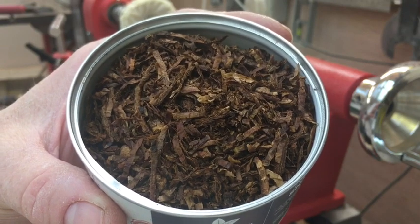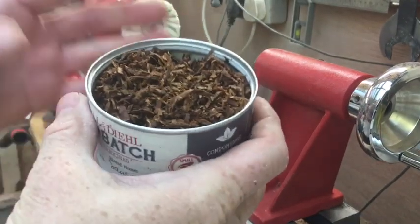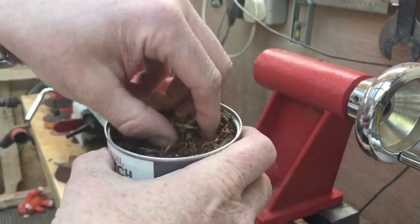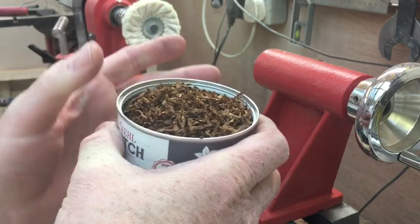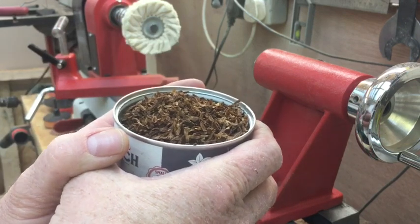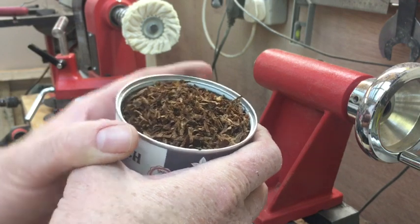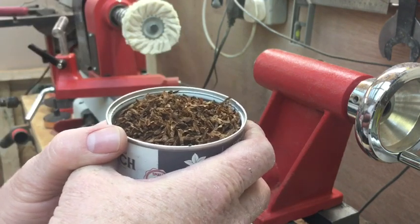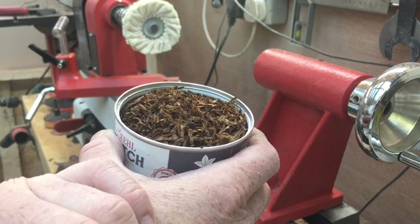There's the tobacco. It looks to me like it's a flake which has been rubbed out. Excellent humidity. I'm so used to the English blends here being, most of the time, pretty sodden. I remember when I started smoking First Responders by Cornell and Diehl, which I really enjoyed at the time. It's a really nice, easy-going Virginian - very smooth, very gentle. And if you want a non-complicated Virginian and an easy way in, that's a great way to start - Cornell and Diehl First Responders.